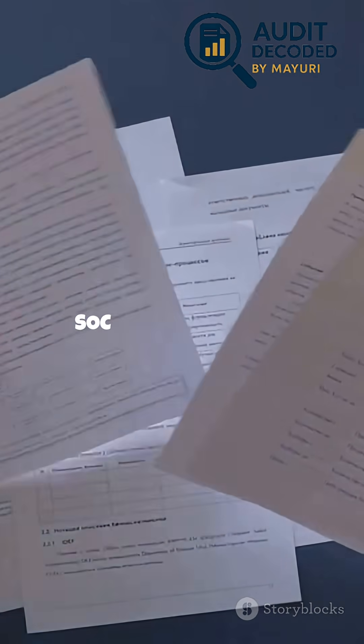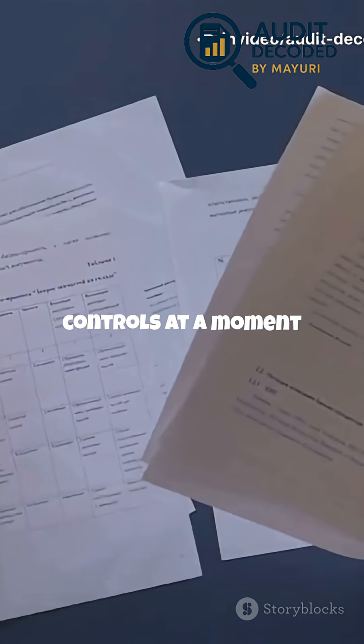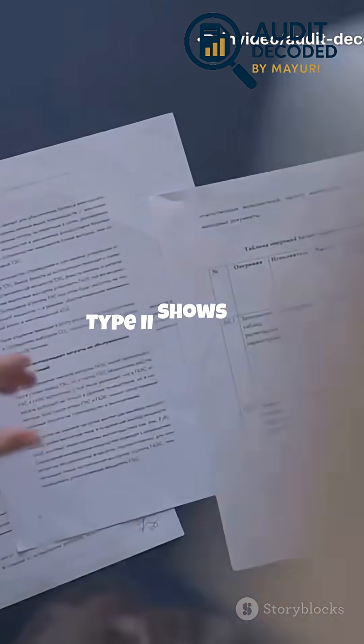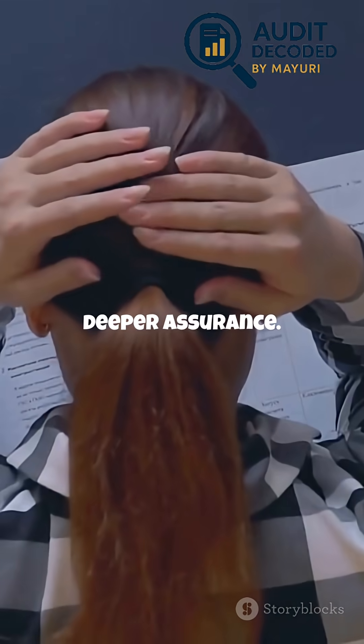There are two main SOC2 reports. Type 1 is a snapshot of your controls at a moment in time. Type 2 shows how well your controls work over several months — and most clients want to see this deeper assurance.